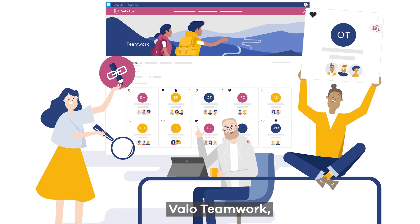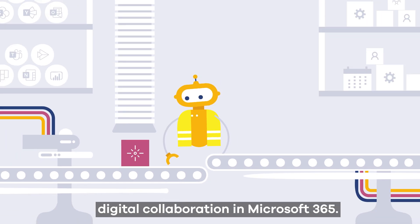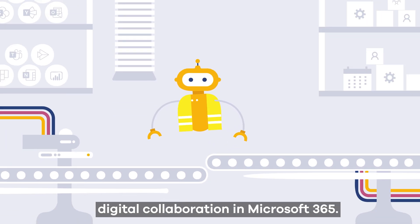Valo Teamwork. Your automated one-stop shop for digital collaboration in Microsoft 365.